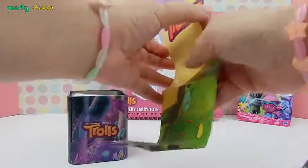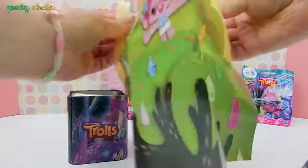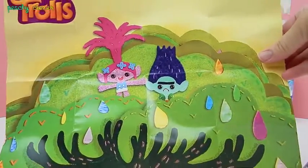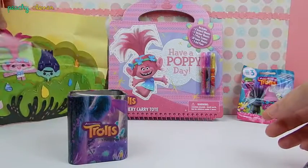It looks like a poster from the movie Trolls! How awesome is this! It comes with Poppy and Branch! Nothing in the bag. Alright, let's put this right here!